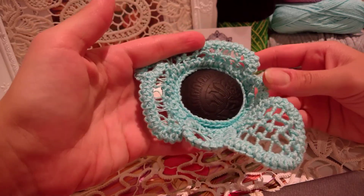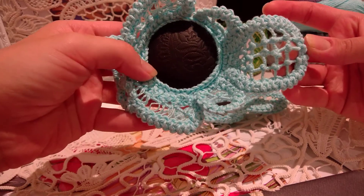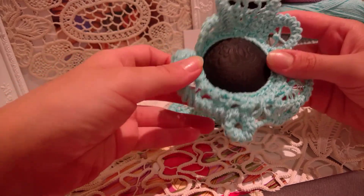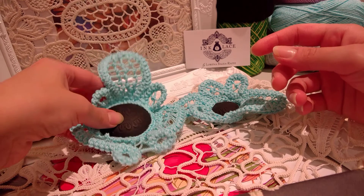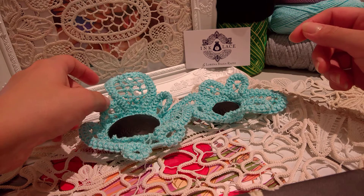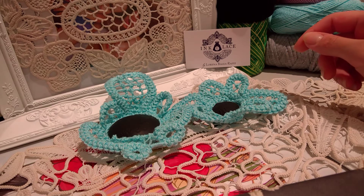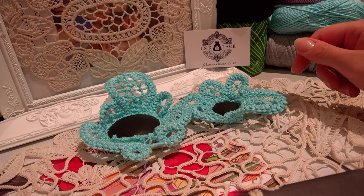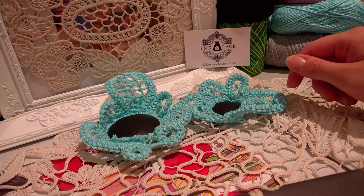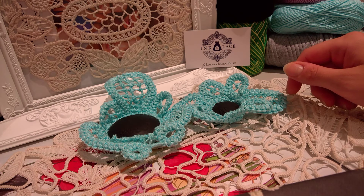I'm pretty sure if you contact her she can do something amazing for you as well. This particular element has again repetitive Romanian pointlace designs. If you'd like to learn about Romanian pointlace and what you can do with this ancient type of lace, feel free to contact me at www.balia-rights.com. We do have workshops based in Brisbane, Australia, but we can also do Skype classes.